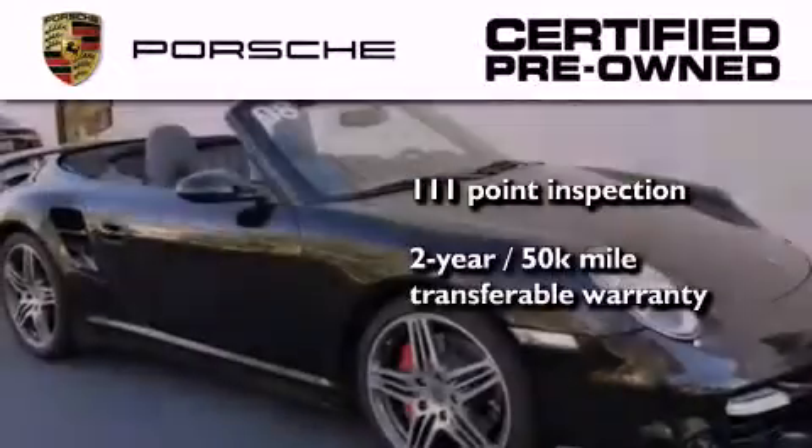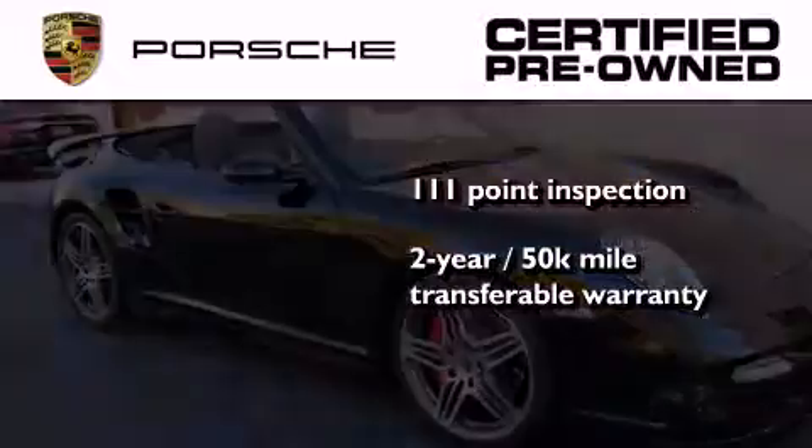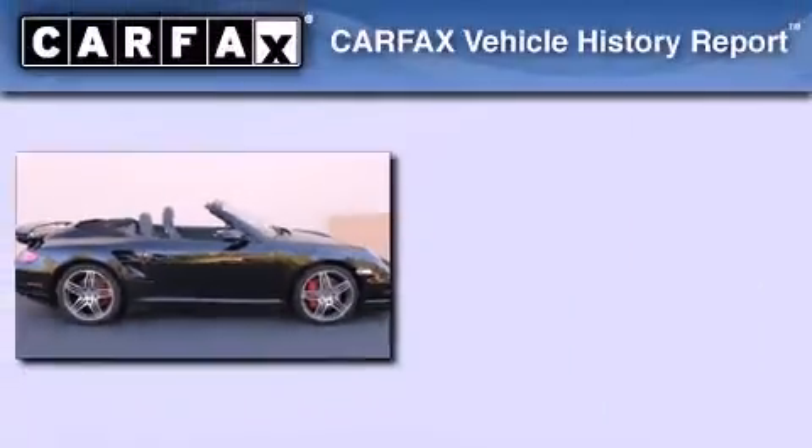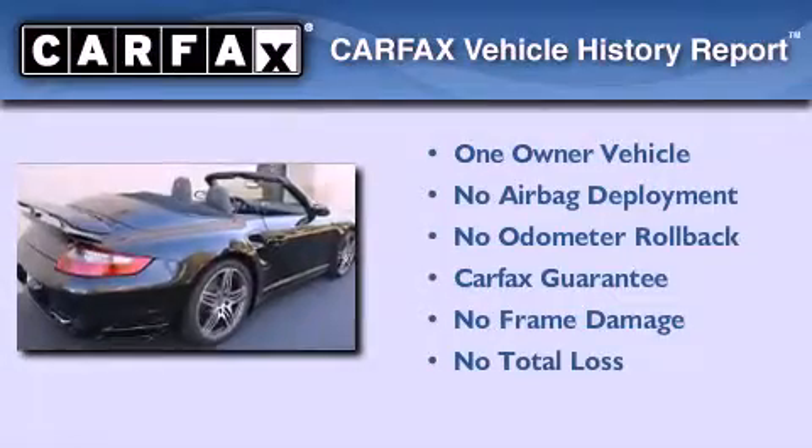Plus, it comes with a two-year, 50,000-mile transferable warranty with no deductible, so you can have a little peace of mind. This Porsche has had only one owner, and it qualifies for the Carfax Buy Back Guarantee.